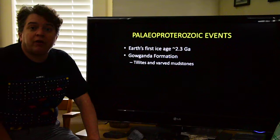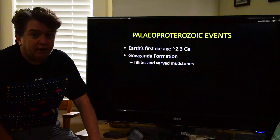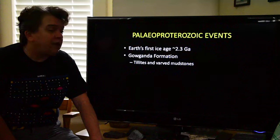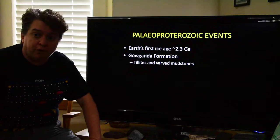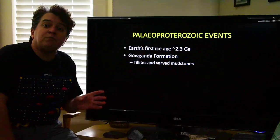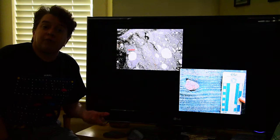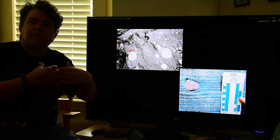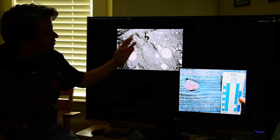Also in the Paleo-Proterozoic, Earth experiences its first known ice age. I'm not saying there weren't ice ages before this — we just have no evidence of any prior to this. This first ice age occurs 2.3 billion years ago. The record of it in North America is the Galganda Formation, which has two types of rocks unique to glaciers: tillites and varved mudstones. Tillites are the lithified version of till — the material dropped directly from ice as it melts, so it's very unsorted and unstratified, much like this Galganda tillite.